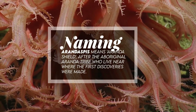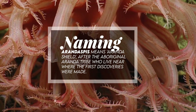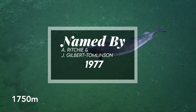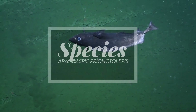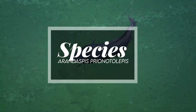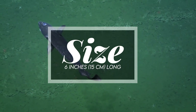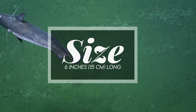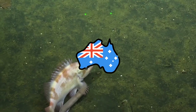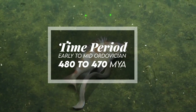Arandaspis means 'Aranda shield,' after the Aboriginal Aranda tribe who lived near where the first discoveries were made. It was named by A. Ritchie and J. Gilbert-Tomlinson in 1977. The type species is Arandaspis prionotolepis. It is uncertain what it actually ate. It was possibly 6 inches, or 15 centimeters, long. It has been found in New South Wales in the Rowena Formation, and in the Northern Territory in the Stairway Sandstone Formation in Australia. It lived during the early to mid-Ordovician, 480 to 470 million years ago.